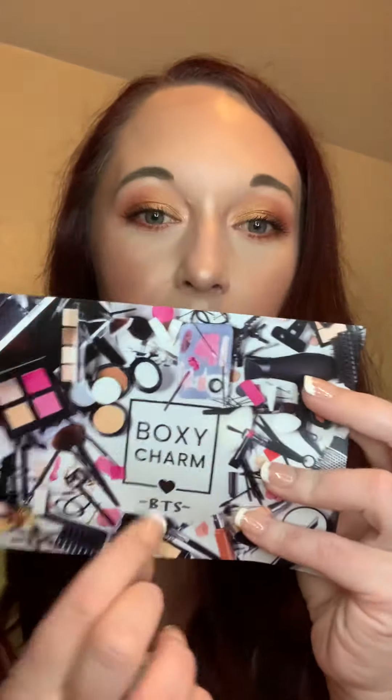Let's start opening this bad boy. Like always, it comes with a card and has a theme each month. The theme is BTS — look how cute that is! Super cute. It talks about all the products in the box, their MSRPs, and where you can grab more. It also came with some bubble wrap, so let's get started.